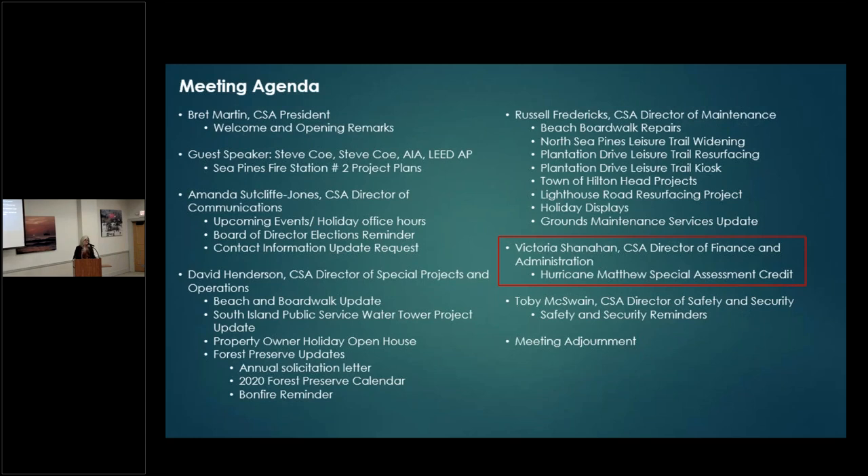Good morning. Hurricane Matthew credit — we cut it off as of October 31st, and $693,824 remained unspent. Your credit for an improved lot will be anywhere between $100 and $120, and for an unimproved lot anywhere between $60 and $70. Commercial entities will also receive their credit. That credit will show up on your 2020 assessment invoice. Assessments will be mailed out probably in December — the amount hasn't been determined yet, but based on CPI I anticipate around $1,095 for an improved lot and $670 for an unimproved lot.